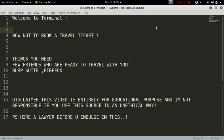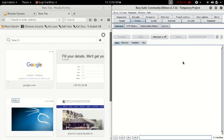Welcome to terminal. Today I'll be showing you how not to book a travel ticket. Things you need: a few friends who are ready to travel with you, Burp Suite, and Firefox. Before we get started, I'm going to read out the disclaimer: this video is entirely for educational purposes and I am not responsible if you use this in an unethical way. In case your dad is a lawyer, that's great — you can go ahead and watch this video.